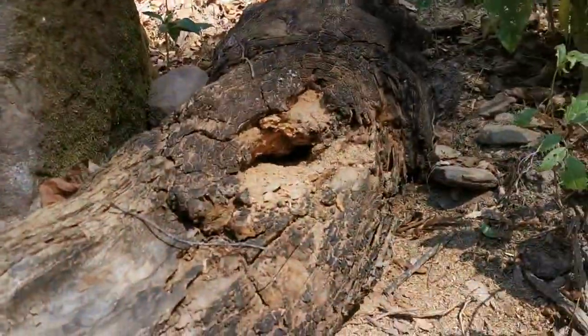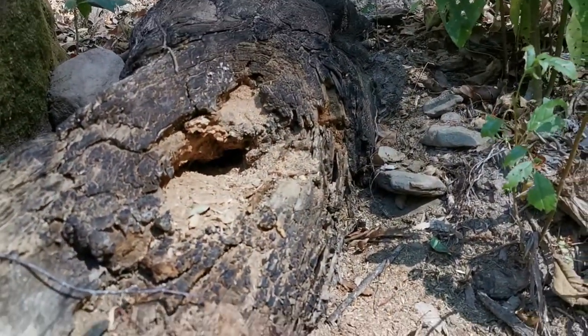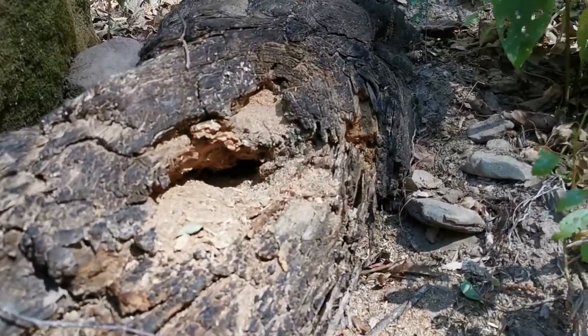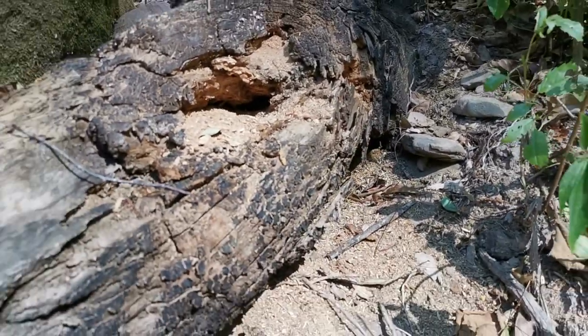I've just come across a sign of the Tukumari — the small bear that lives in this region. Well, I say small, but it stands on its feet and it's about 2 metres tall so it's not that small. It breaks open tree trunks trying to find termites. So we're in Tukumari territory, but they're extremely shy and very difficult to come across.